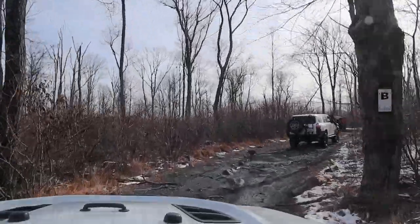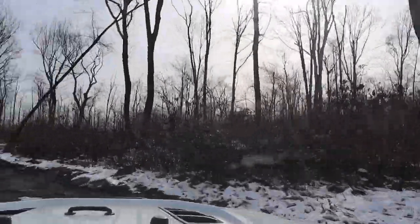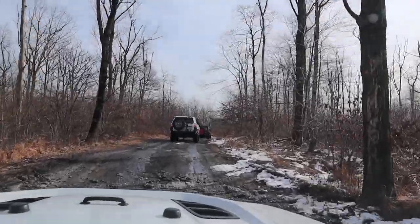We are on what looks like the B trail - you saw that sign we just went past. We are actually heading back to the office right now. Basically this is going to be the break for lunch, so this is the halfway point.